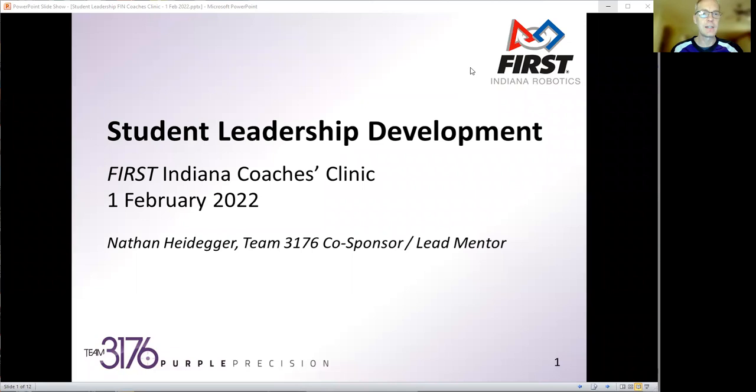Good evening, everybody. By way of introduction, I'm Nathan Heidegger. I'm one of the co-sponsors and one of the lead mentors for Team 3176, and happy to talk this evening about student leadership development as part of the first Indiana Coaches Clinic here on February 1st, 22.